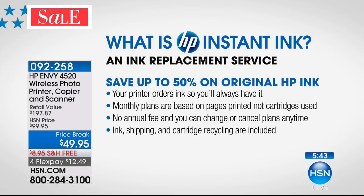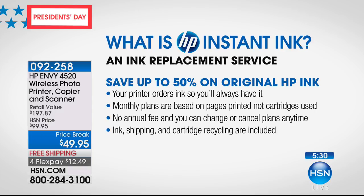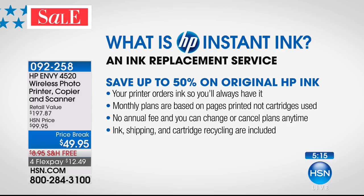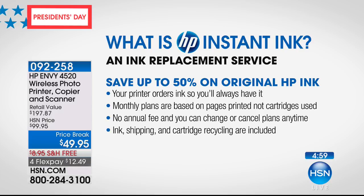What is HP Instant Ink? It's an ink replacement service — you never go to the store to buy ink again. Your kids never knock on your door Sunday night at 10 o'clock saying they've got a science fair project due and you're out of ink. Your printer orders ink so you'll always have it. It's a monthly plan — you pay $4.99, that's the middle plan, and you get 100 prints per month, breaking down to five cents per print. No annual fee, cancel or change at any time, no contract. Ink shipping and cartridge recycling are included.